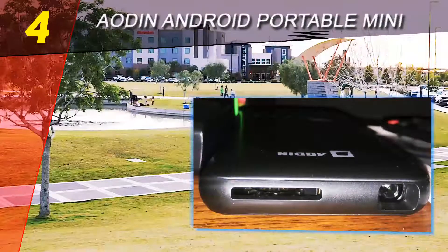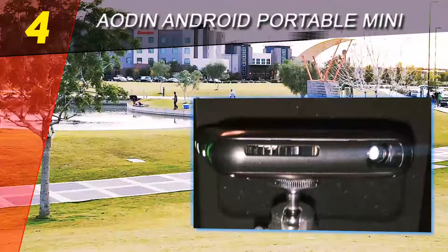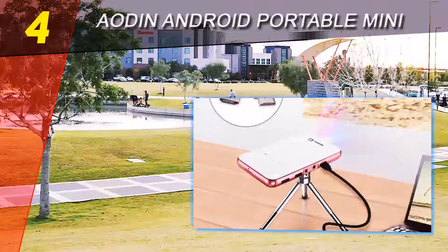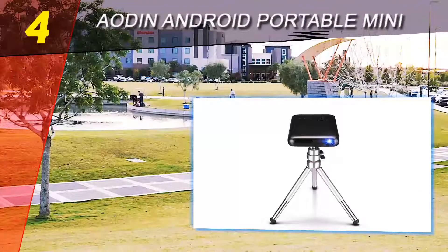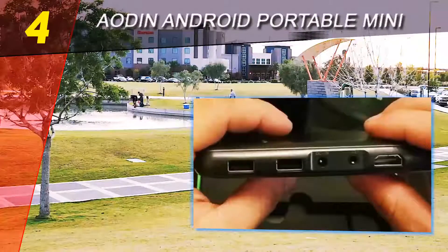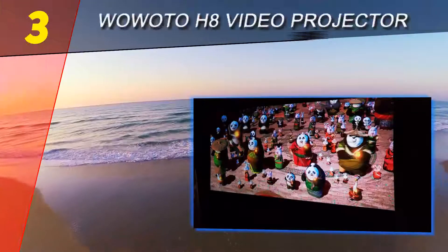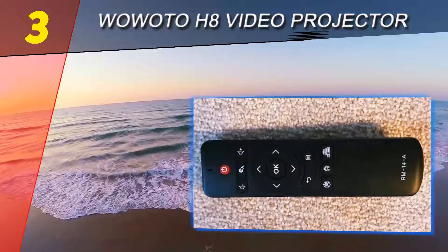The slim form and pocket size of this projector are great aspects, and it's nice to see them in this model. But when it comes to performance, this is where the device really shines. It comes with a powerful lithium polymer battery that provides about three hours of constant projecting.